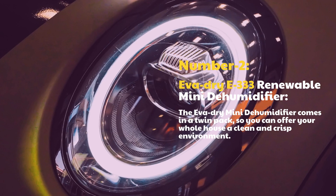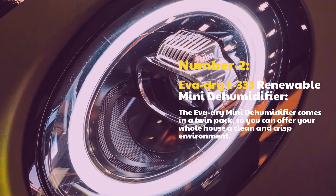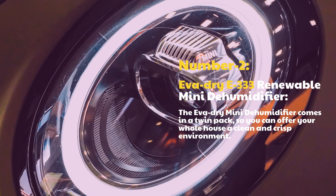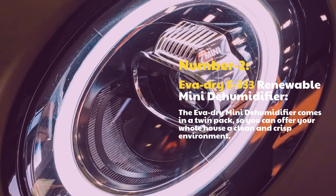Number 2: EVIDRI E333 Renewable Mini Dehumidifier. The EVIDRI Mini Dehumidifier comes in a twin pack, so you can offer your whole house a clean and crisp environment.